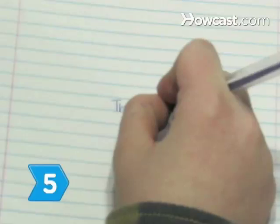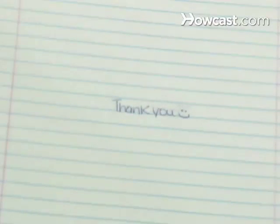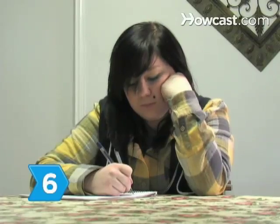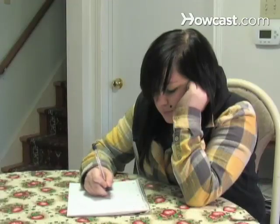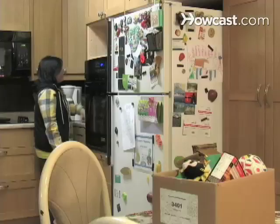Step 5. Tell the soldier how much you appreciate their service. A little encouragement goes a long way in a tough situation. Step 6. Pretend that you're writing to a friend and share funny anecdotes or even your favorite joke. Keep your politics to yourself and keep your letter upbeat.